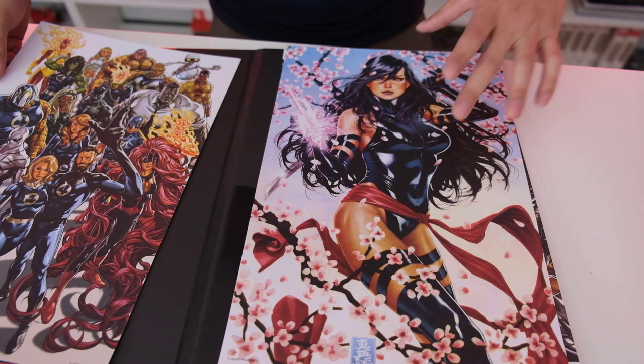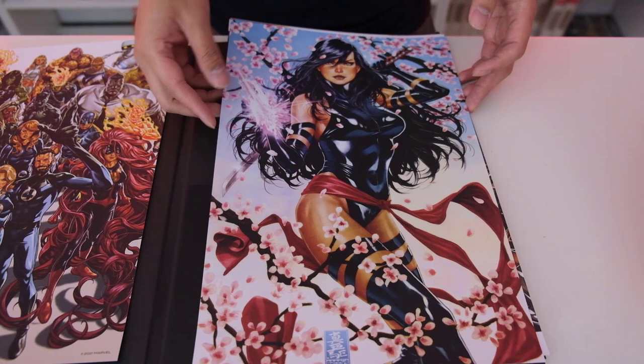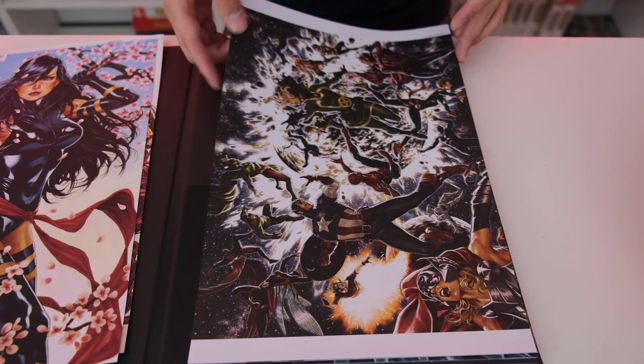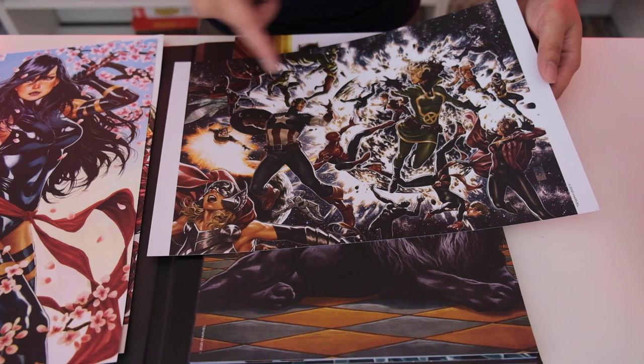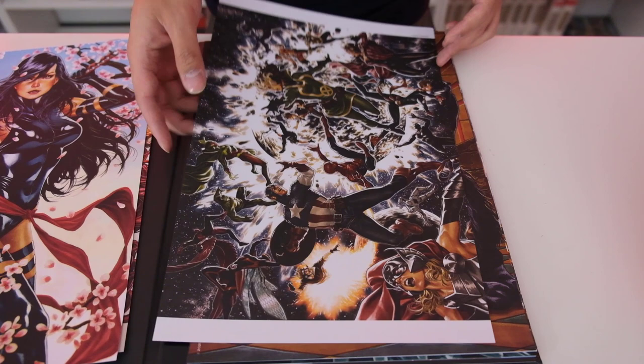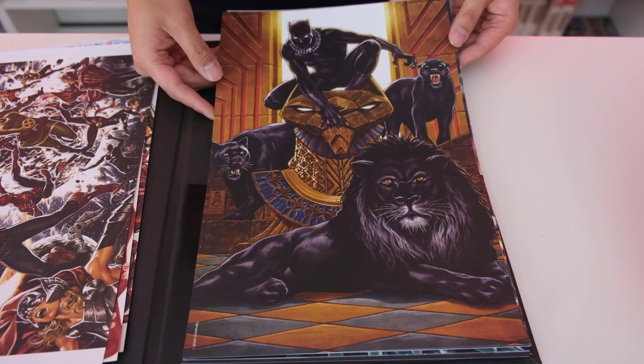This is one of my favorite pieces so far. Everybody likes Psylocke. I really like the cherry blossoms — the cherry blossoms are really cool. This one actually goes sideways — you have Captain America. Are these like fighting each other, like Avengers versus X-Men or something? It looks like the world is exploding behind them. These are just really cool. Let us know in the comments which one is your favorite. Oh, that's the cool one — this one is dope. You have Black Panther — is that a lion? Yeah, cool.